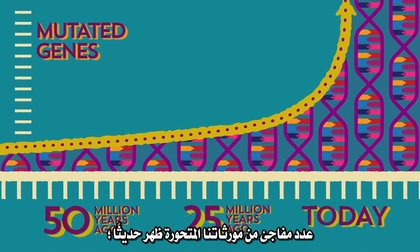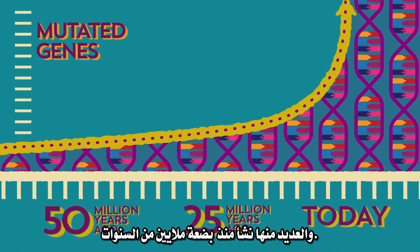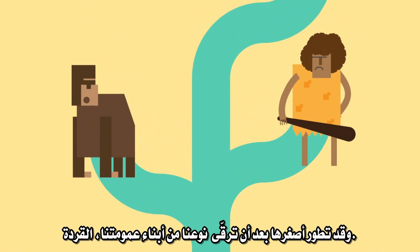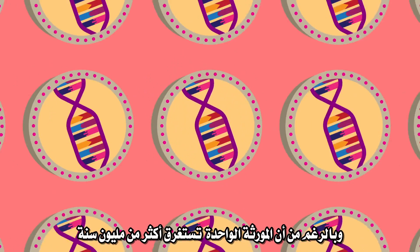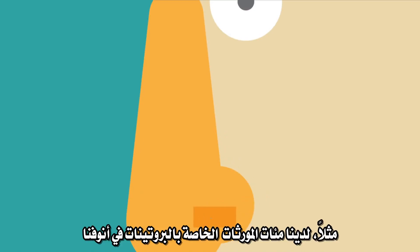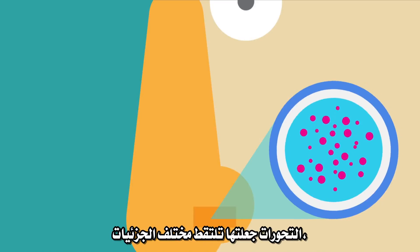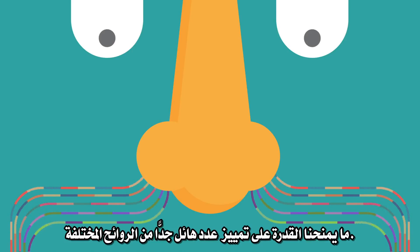A surprising number of our mutated genes emerged more recently, many in just the past few million years. The youngest evolved after our own species broke off from our cousins, the apes. While it may take over a million years for a single gene to give rise to a whole family of genes, scientists are finding that once new genes evolve, they can quickly take on essential functions. For example, we have hundreds of genes for the proteins in our noses that grab odor molecules. The mutations let them grab different molecules, giving us the power to perceive trillions of different smells.